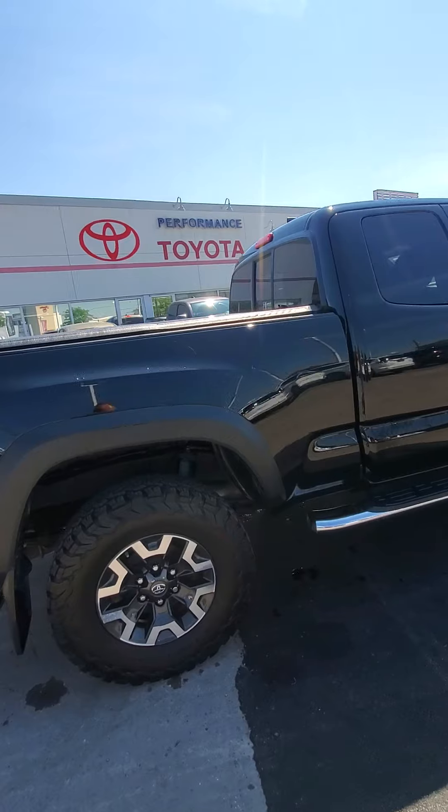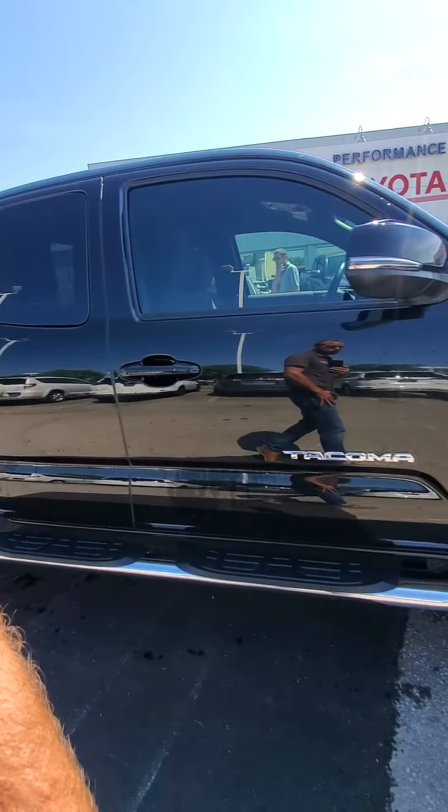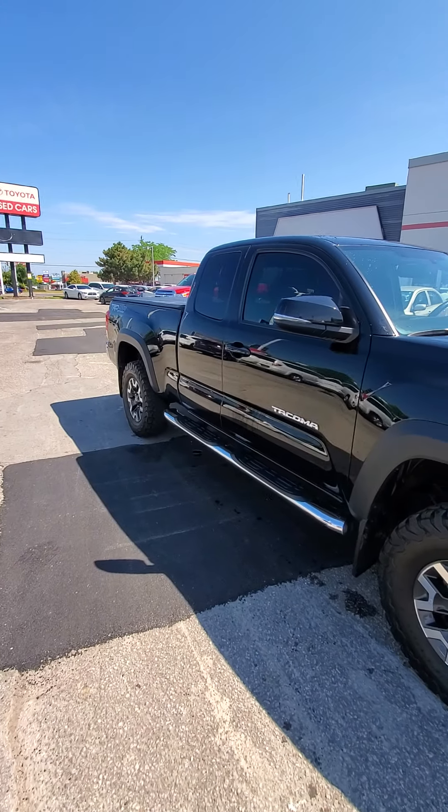Truck's in great shape for a pre-owned. You know, a couple little fine scratches we could buff and polish out for you given the mileage and it being a black vehicle, but overall just great shape. Lots of nice upgrades.